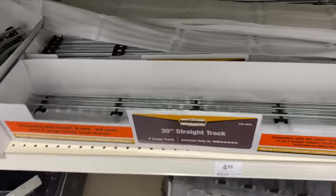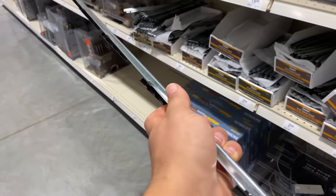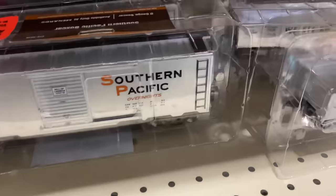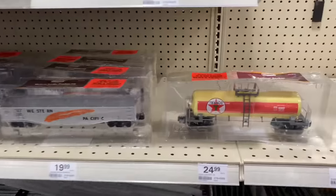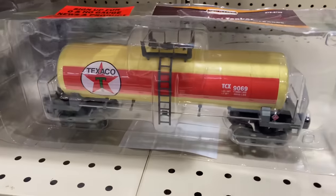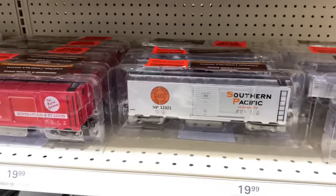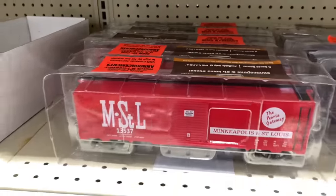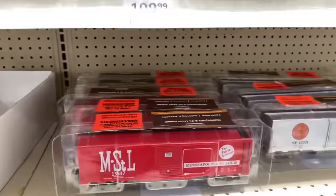Here's the Menards tubular track — basically looks just like Lionel tubular track and feels like it's pretty good quality. And then you've got some tank cars, a nice Texaco tank car, Western Pacific, gondolas, SP boxcar, and a Minneapolis and St. Louis boxcar. I don't see anything else buried back there.